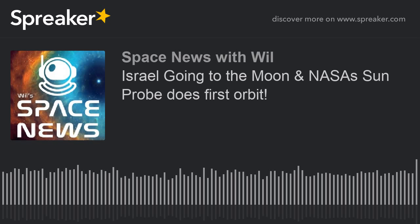Hello, and welcome back to the Space News Podcast. My name is Will. There is a sun probe — the Parker Solar Probe — and it just made its first orbit around the sun, and it's ready to do its second orbit.